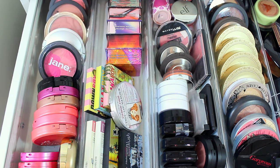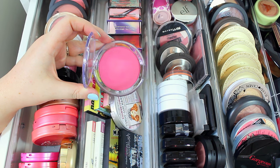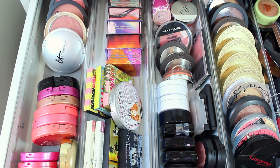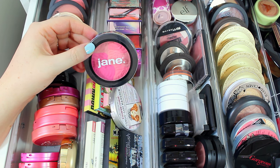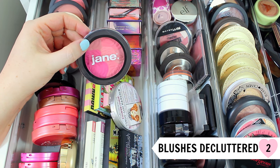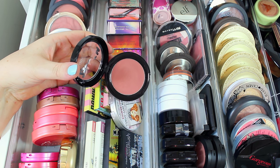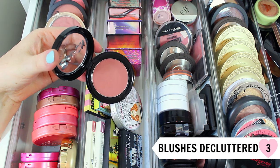The next one is from Ofra Cosmetics in the shade Paradise Pink. The color is really gorgeous and I really like Ofra products, but I don't really wear this one — it's a little bit too dark for me, so I'm going to pass it along. Next I have a Jane Cosmetics blush in the shade Pink Bouquet. I haven't even opened it, and I've had it in my collection for a while, so it's time to pass that along too. I also have a Model Co blush in the shade Amaretto Sunset — great quality, but the shade is a little too dark for my skin tone, so I'm giving this one away as well.